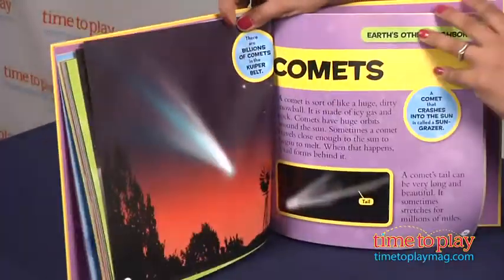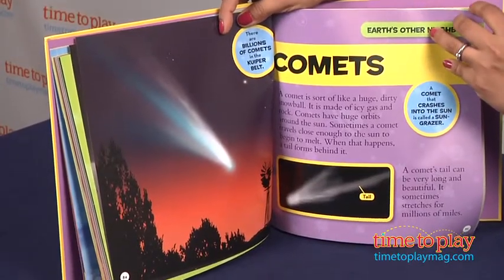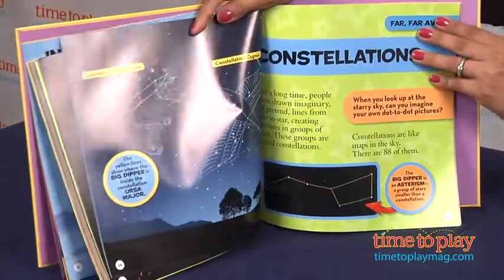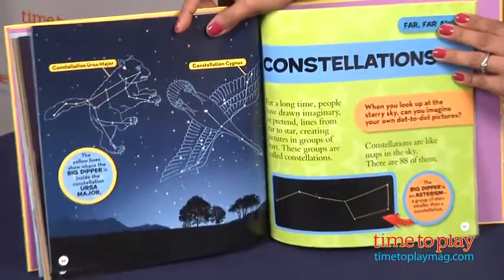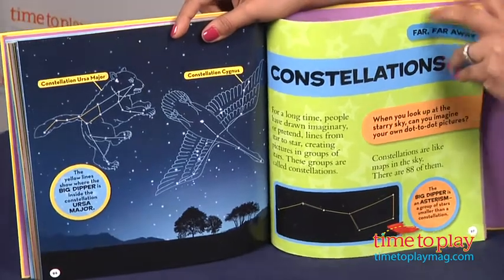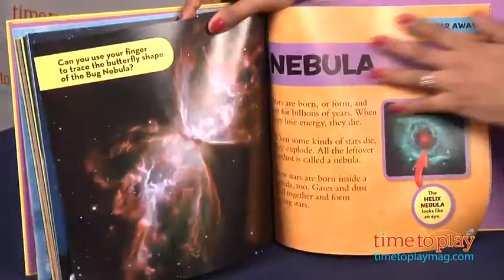Kids will learn about how to identify what they see in the sky, from planets to meteors, and they'll also learn about the planets and a few notable facts about each planet. They will hear about galaxies far far away, and how astronauts are continuing space exploration these days.